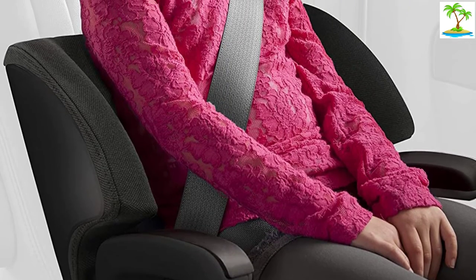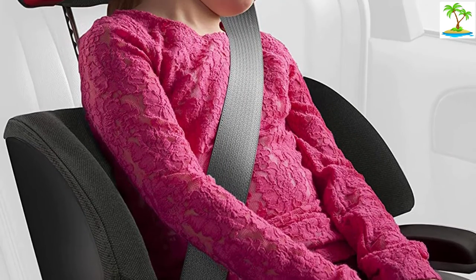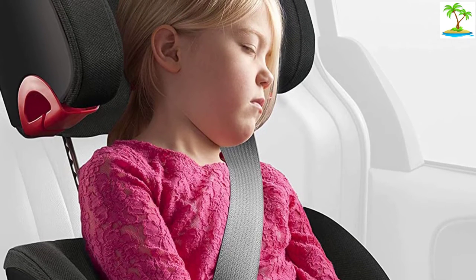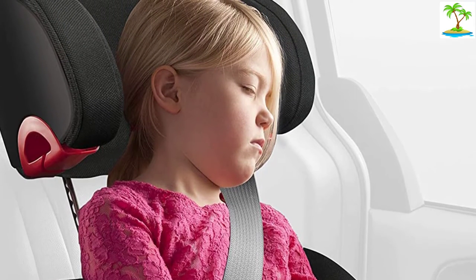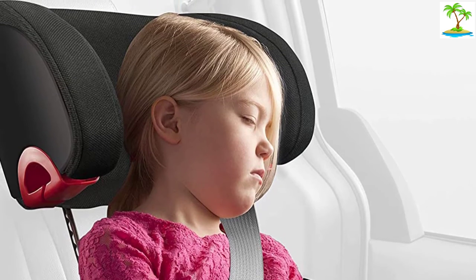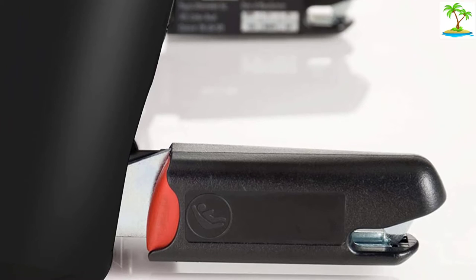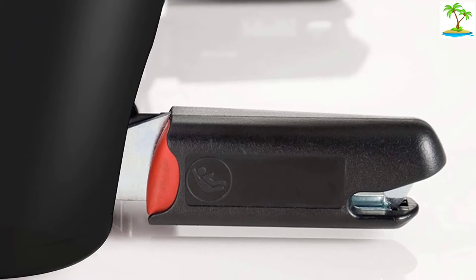We think the impressive crash test results and quality construction more than compensate for the heft of the Uber. We also like that you can quickly secure the booster in the vehicle so it doesn't move when your kids aren't using it. If you have safety on the brain and won't move the seat from car to car very often, the Uber is an excellent seat for you.